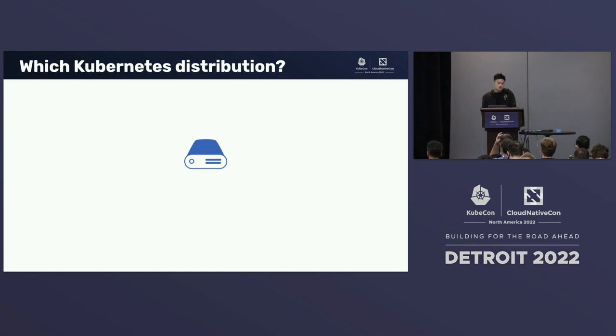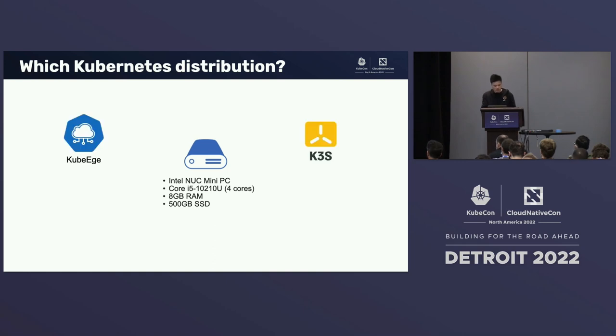Now we've decided to use Kubernetes. With the vast amount of Kubernetes distributions out there, which one should we choose? The server our client procured is actually an Intel NUC mini PC with four CPU cores, 8 gigabytes of RAM, and 500 gigabytes of SSD storage. So we're running on limited resources — we need a Kubernetes distribution that's small in footprint and can run on-premise and on the edge. After extensive research, we came down to two options: KubeEdge and K3S. Both are great projects backed by CNCF with great community support, and both are built for edge use cases. It was a difficult choice, but we ended up choosing K3S.